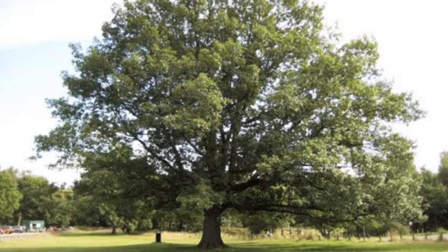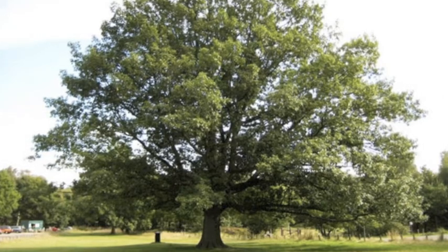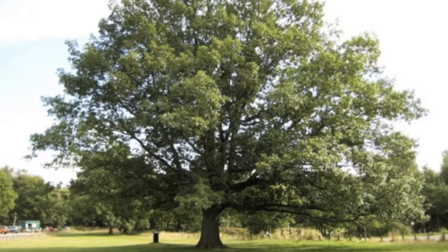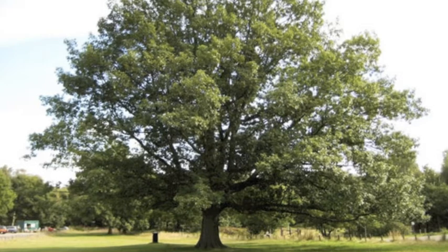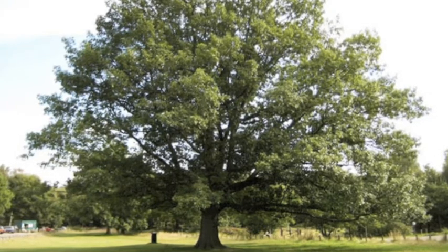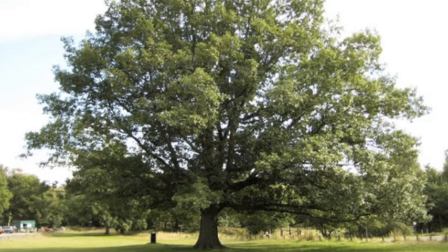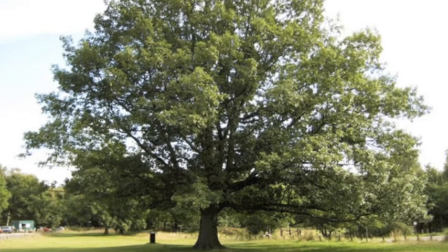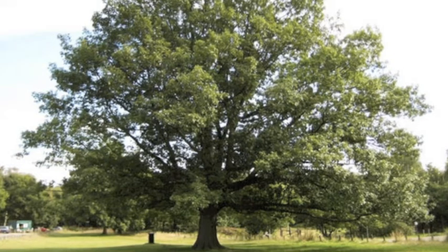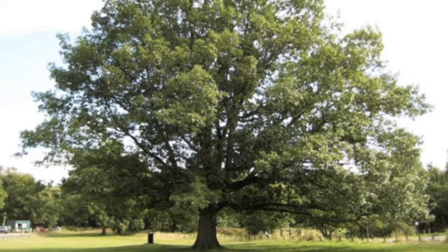Along with plentiful benefits for the ecosystem and earth as a whole, trees can bring benefits to homeowners. One of the largest factors affected by a large tree landscape are financial benefits. A mature tree landscape can increase a home's value by 10% and reduce costs on electricity. Trees also make for a cooler atmosphere in the summer and can protect houses from wind.